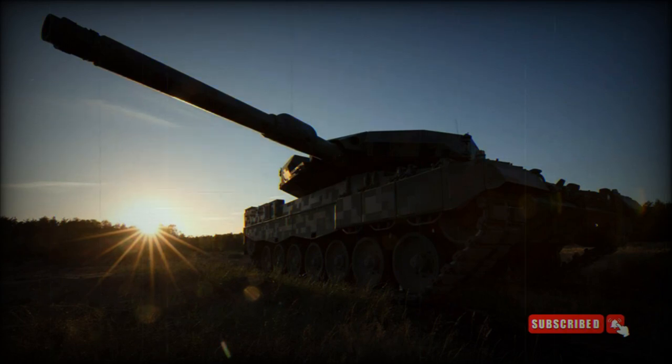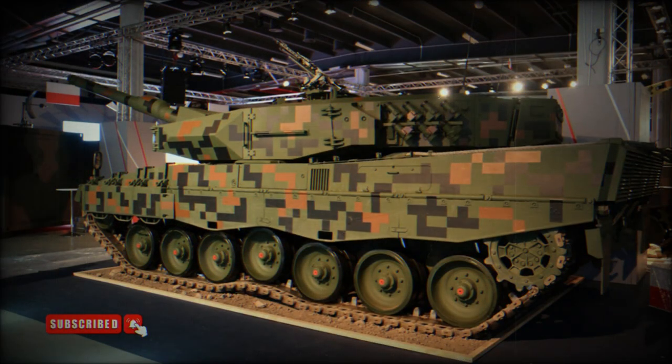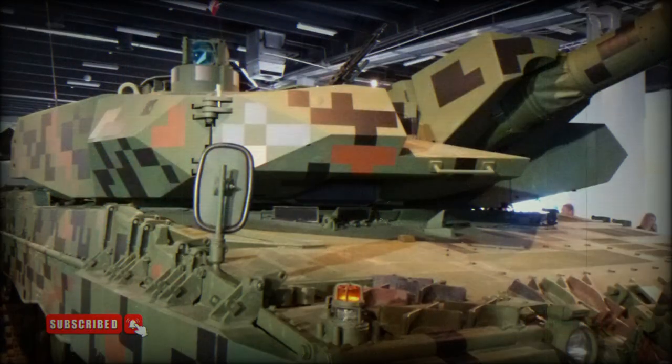In 2015, the Polish MoD selected Rheinmetall of Germany as the preferred bidder to upgrade the older Leopard 2A4 tanks. An upgraded version was developed by Rheinmetall in cooperation with a number of Polish companies. It is called the Leopard 2PL. The demonstrator was first publicly revealed in 2016. In 2018, a contract was signed to upgrade 142 Polish Leopard 2A4 tanks to the Leopard 2PL standard.